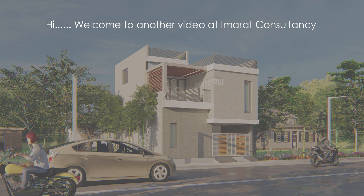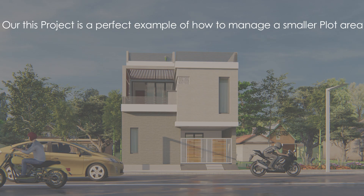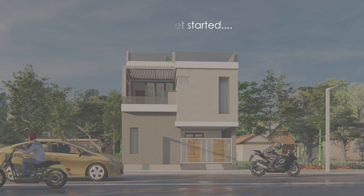Hi, welcome to another video at Imerot Consultancy. We are here to guide you on how you can manage small plots with our already designed project examples. This project is a perfect example of how to manage a smaller plot area. So let's get started.